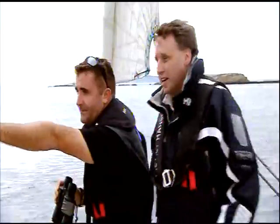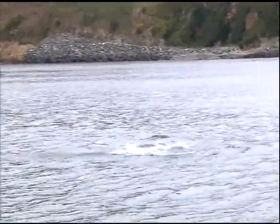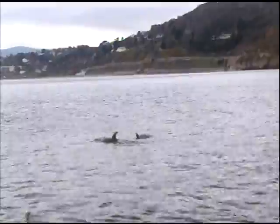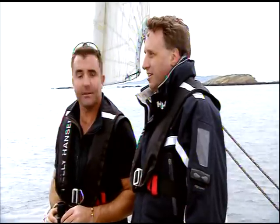Dolphins on the starboard bow! Wow, they are so beautiful. There's three of them — two adults and one that's not quite a baby anymore, it's grown up now. That's the family unit that have been here now for two years.